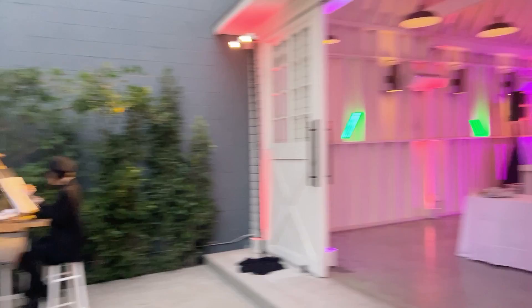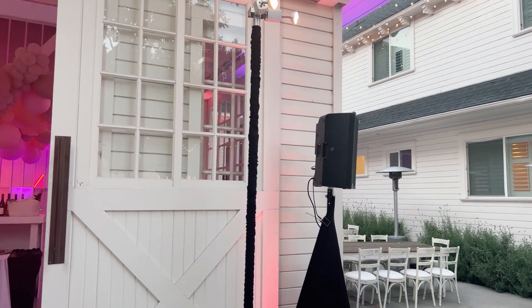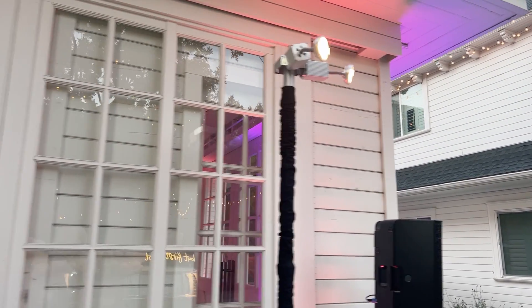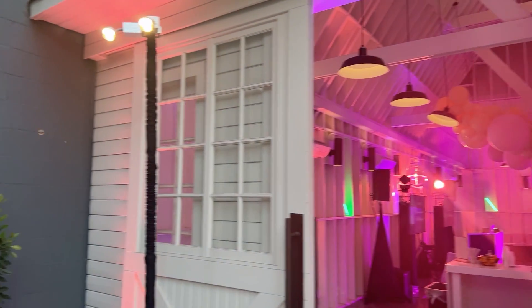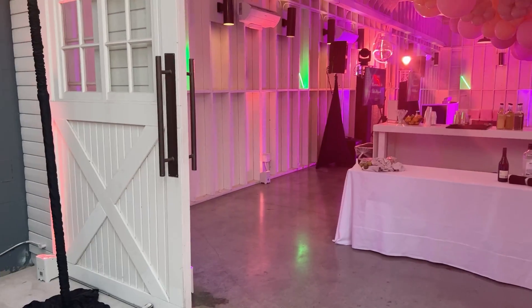There's the photo booth. We've done one wireless speaker which is going to bounce out and fill this whole area. We've also done some wash lights to highlight the food station and the character artist.